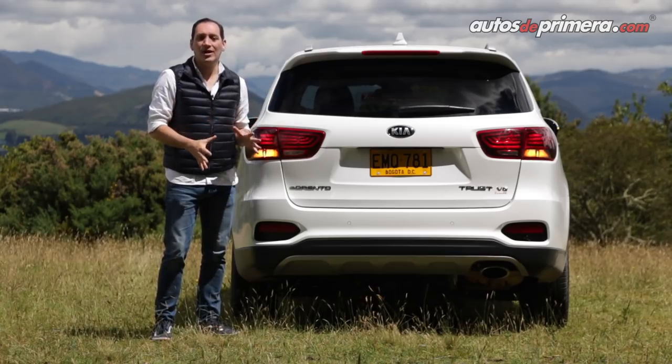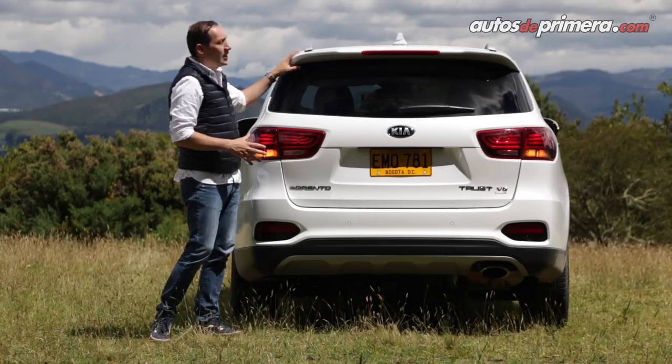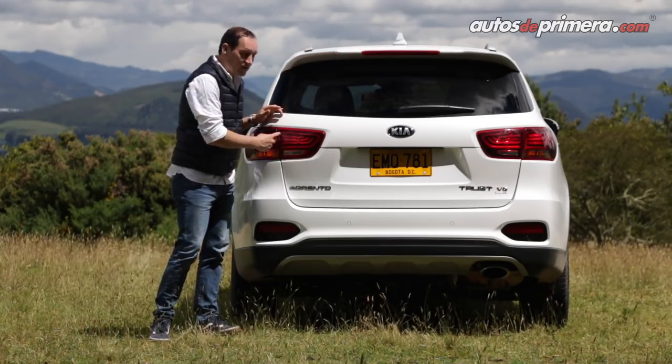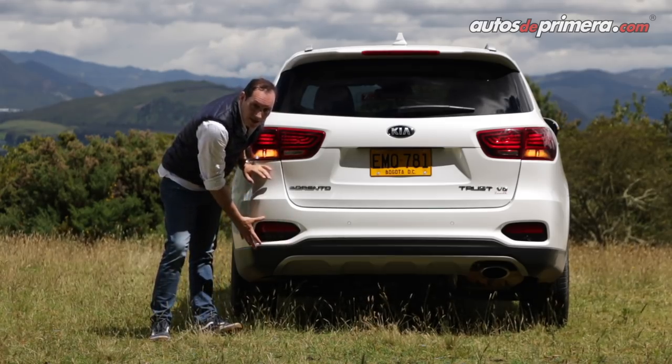En la parte posterior no hay cambios tan evidentes en la nueva Kia Sorento 2019. Destacamos el spoiler con tercer stop muy deportivo, el nuevo diseño de los stops interior y también nuevo diseño de los reflectores antiniebla.